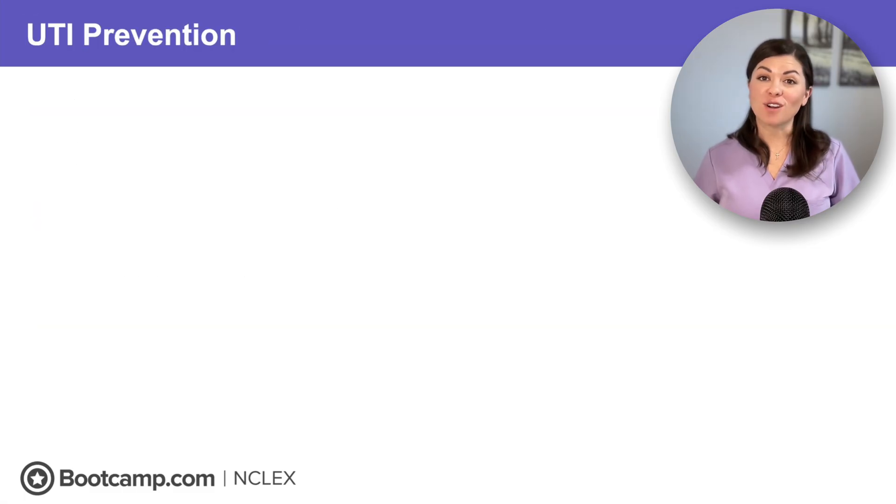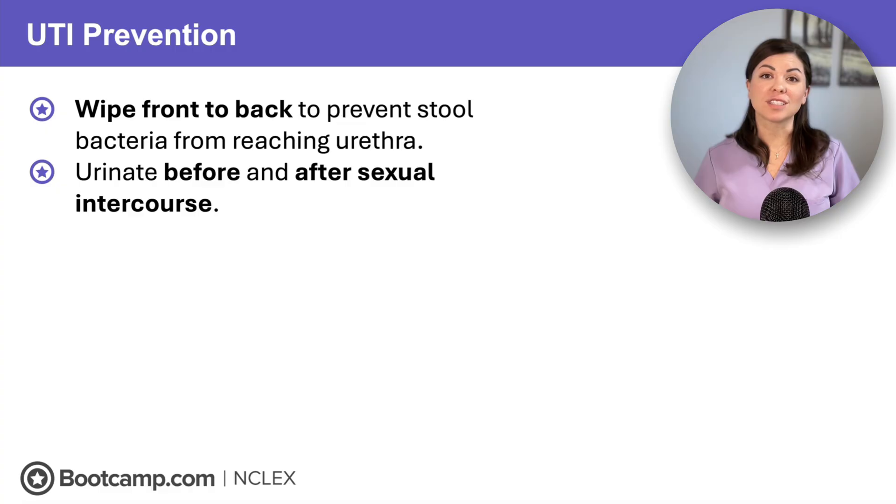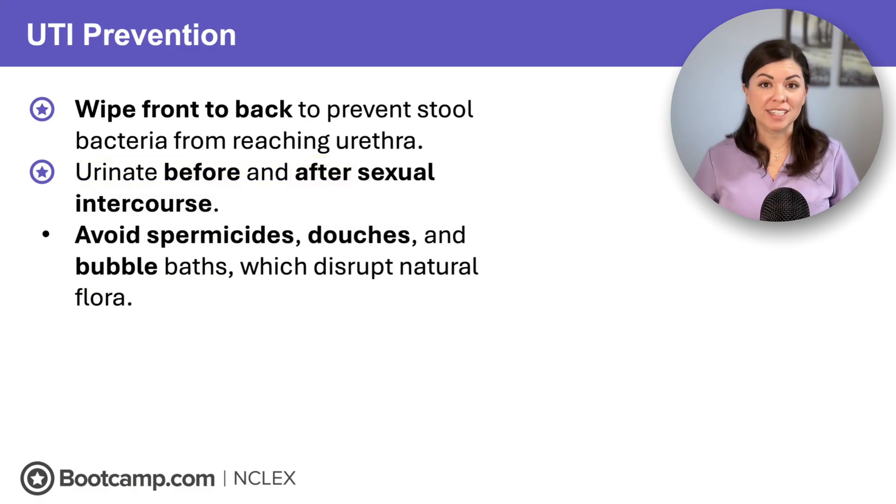Once they've started antibiotics, it's important to teach the client how to prevent future UTIs. First, they should always wipe front to back — this keeps bacteria from the stool away from the urethra. Clients should also urinate before and after sex to flush out bacteria introduced during intercourse. And clients should skip spermicides, douches, and bubble baths, as they disrupt the natural flora and promote bacterial growth.